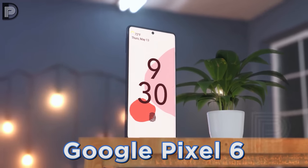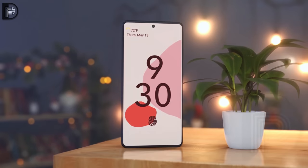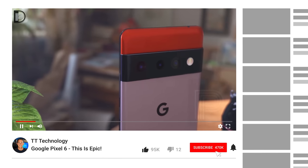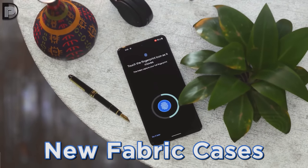Before we get started, please like the video if you're a fan of Google. Let me know in the comments what country you're watching from, and if you haven't already, hit subscribe so you don't miss a thing. The first story of the day is fabric case listings discovered for the Pixel 6 and the Pixel 6 Pro.